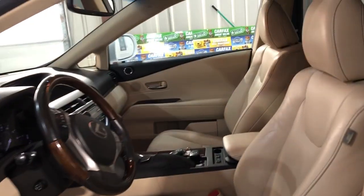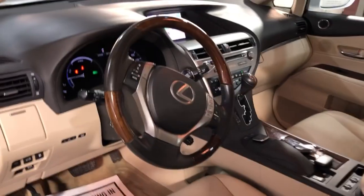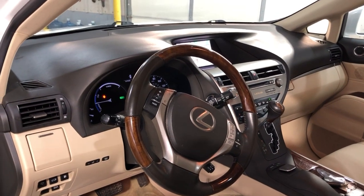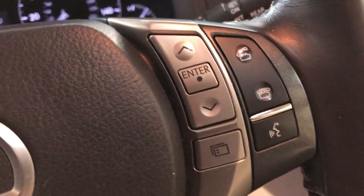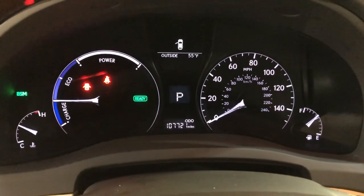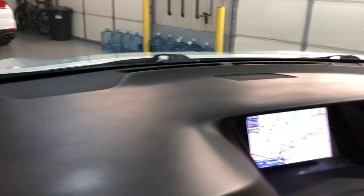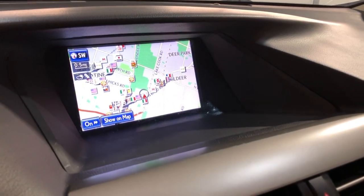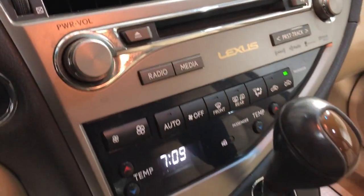Power seats, heated and cooled seats, wooden steering wheel, power liftgate, Bluetooth. No warning lights on the dash. It's got 107,000 miles, beautiful nice and clean dashboard, no problems. Navigation, rear view camera, automatic climate control.